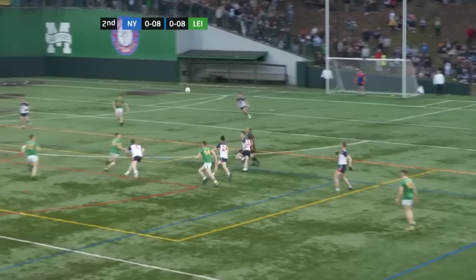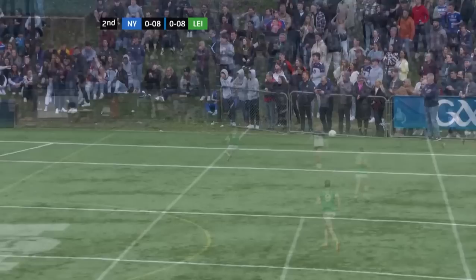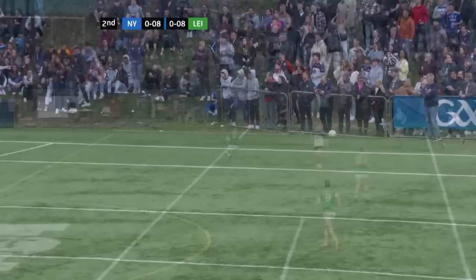Leitrim trying to walk it forward here again. This is Byrne, being tracked there by Alan Campbell. These two have had quite the battle. This is opening up here now for Jack Hestland. Goal chance. What a challenge. Out for a 45.